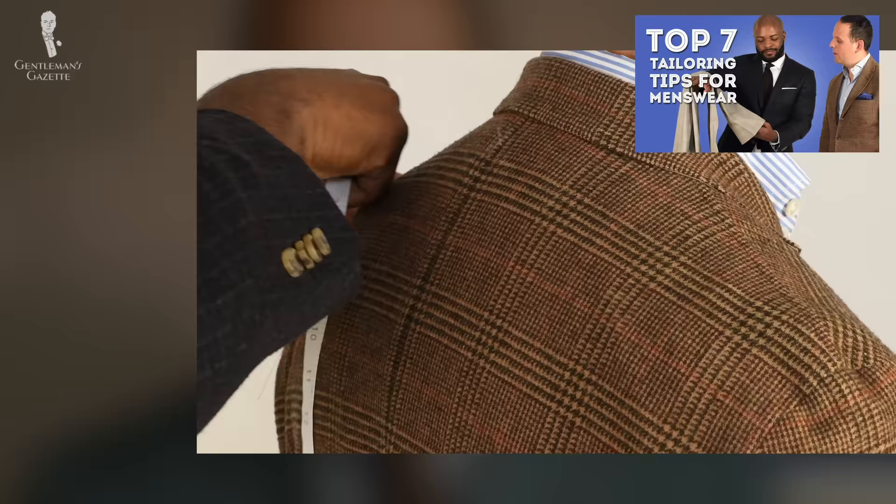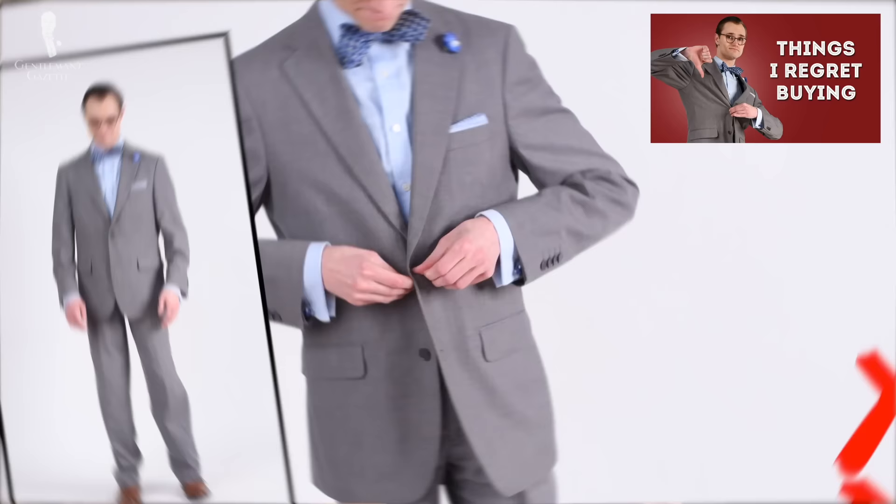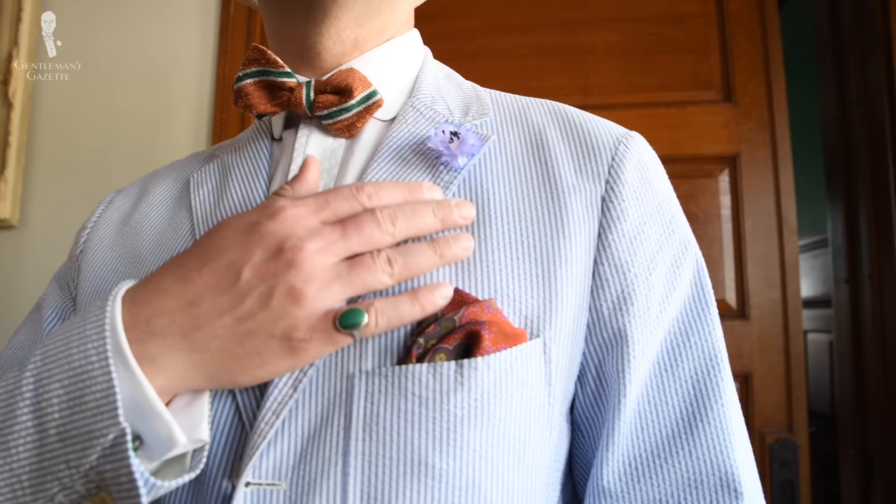Step number one: know your measurements. Without measurements, even a $10,000 garment looks crappy on you. The reason we want to dress up and have nice garments is so we look good, and fit is of utmost importance.